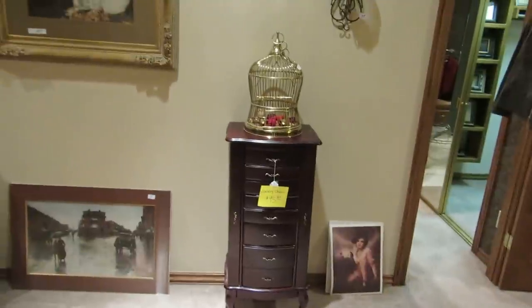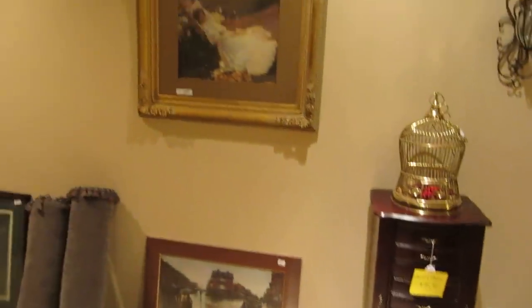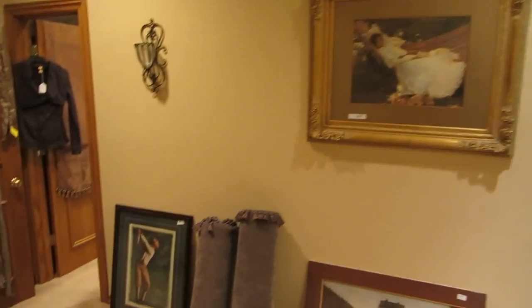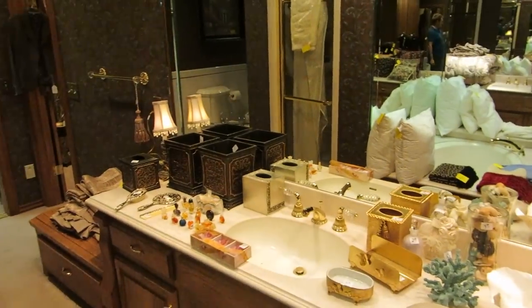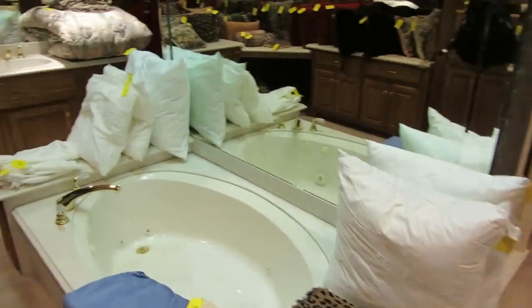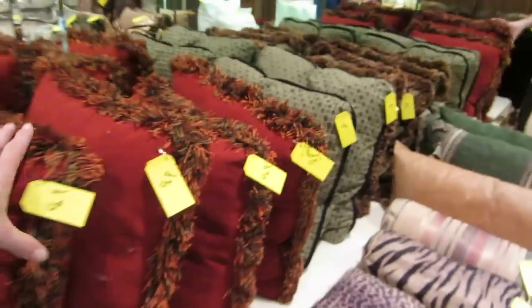Over here we have a little jewelry on the wall and a solid brass birdcage, plus more artwork. In the next room there's a lot more decor — lots of bathroom decor, lots of lamps. If you're looking to decorate, this is the perfect sale to come to. There are tons of pillows — lots of decorator pillows, many of them down-filled. The red ones and the ones at the end are all down-filled.